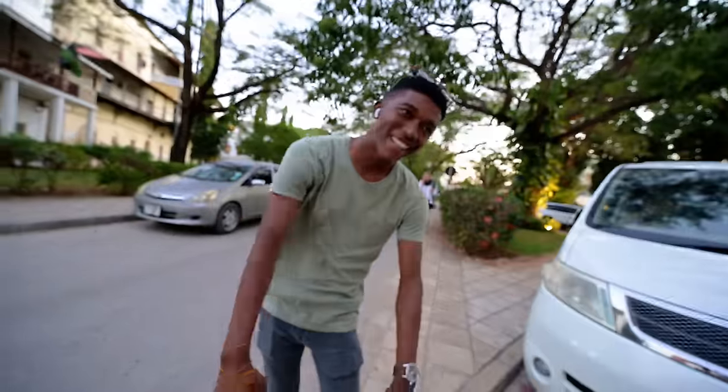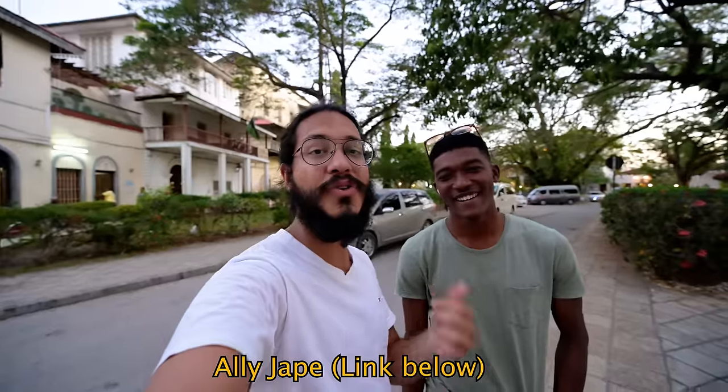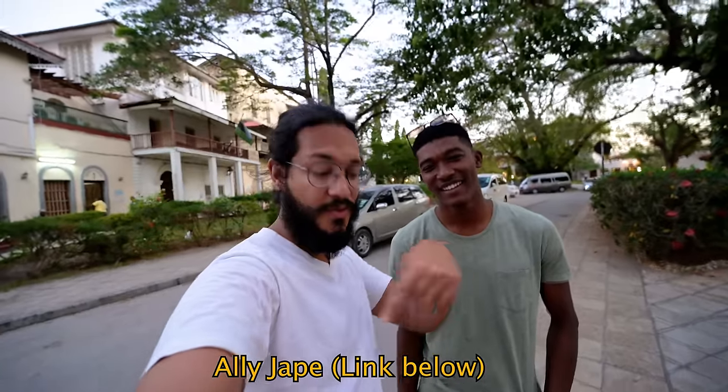Thank you so much for showing us around, Ali. He has a YouTube channel where he talks about everything Zanzibar, so if you want to do more research or want to know more about Stone Town, make sure to check out his channel.